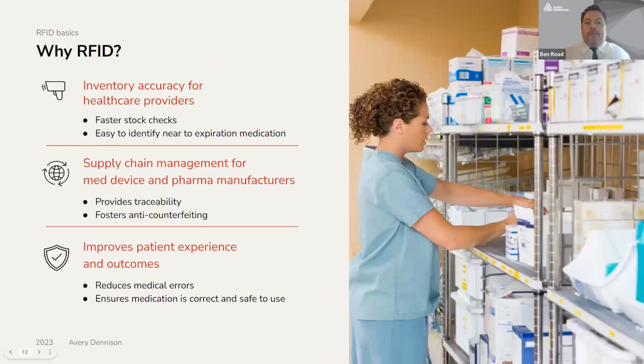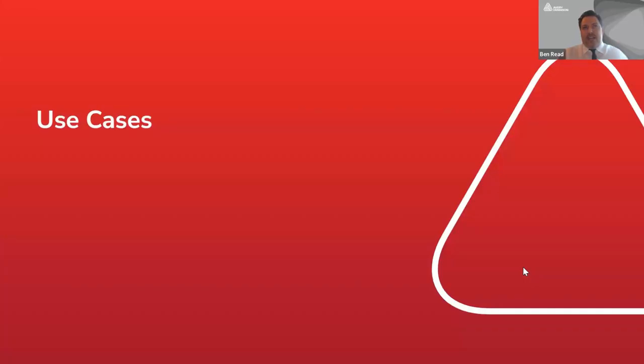Why RFID, and why RFID for healthcare? RFID provides a greater level of inventory accuracy for healthcare providers, allowing for faster stock checks and making it easier to identify products such as medications that are expired or nearing expiration without the need to manually check. Many manufacturers, distributors, and providers struggle with supply chain and inventory management, especially with consignment models. RAIN RFID helps improve these processes with real-time visibility and traceability, and also helps combat counterfeiting, which is a critical issue in healthcare and pharma. Ultimately, the technology helps improve the experience of patients and healthcare professionals, increases the safety of the overall healthcare supply chain, and allows medical professionals to focus on patient care.